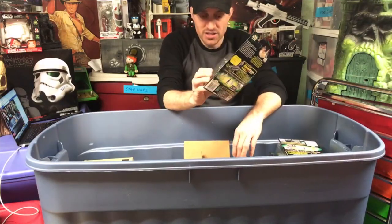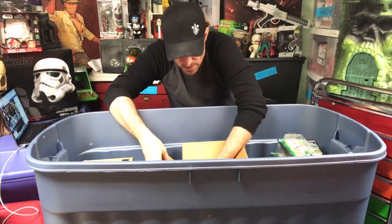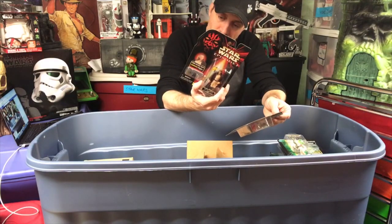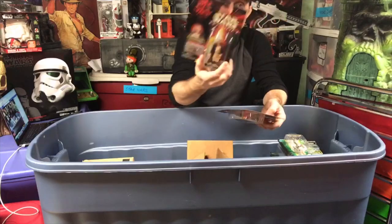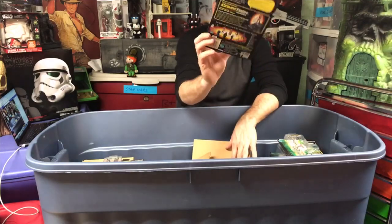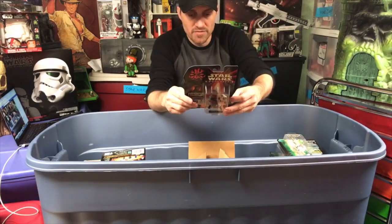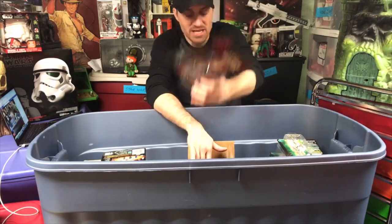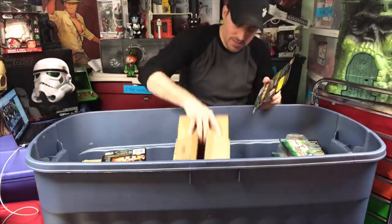This is Luke with a T-16 Skyhopper - we've got everybody here on the back. Here we have the second Qui-Gon Jinn they released for the Phantom Menace - he just has a robe, that's the only difference. Then here's a Naboo Royal Security Guard - I think I have some of these opened actually, because they got to be really cheap. They were that weird Wave 2. And then here's Captain Panaka, a cool figure, but these got to be super super cheap.